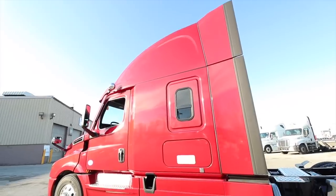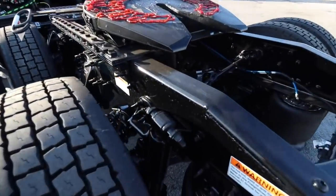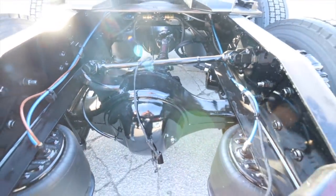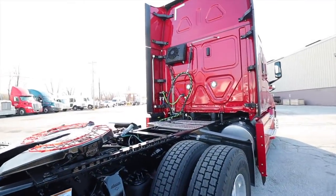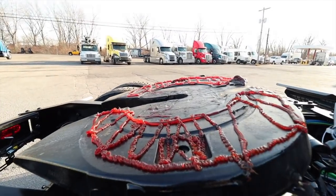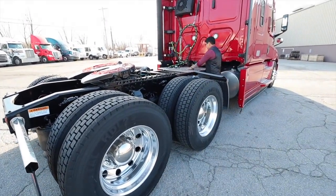Oh my god, look at these airbags - this is beautiful! Are you guys seeing this? Even when it's not in the sunlight it is absolutely stunning.